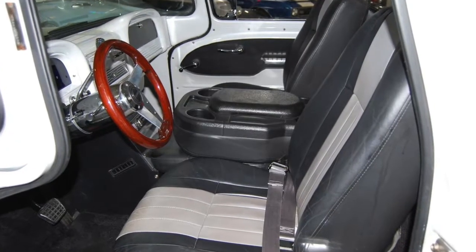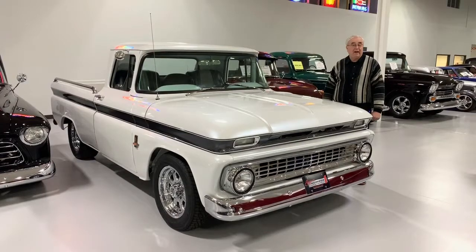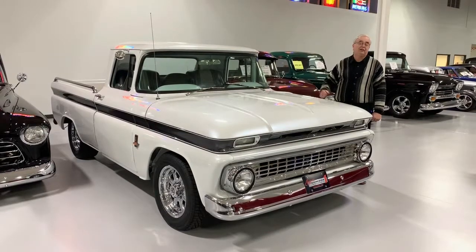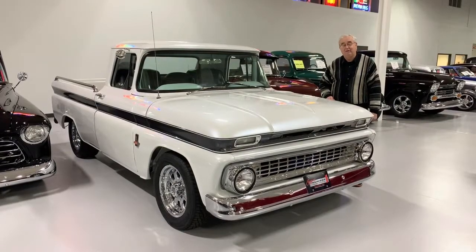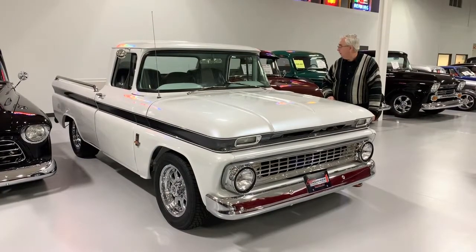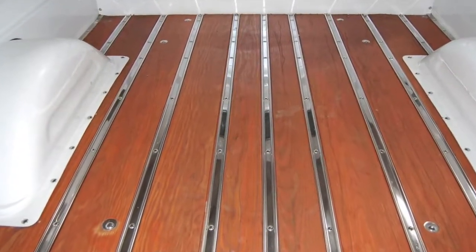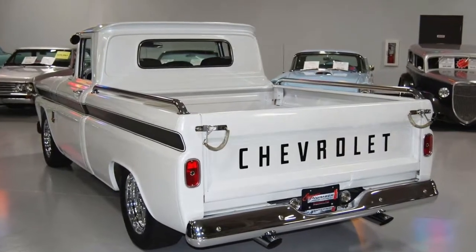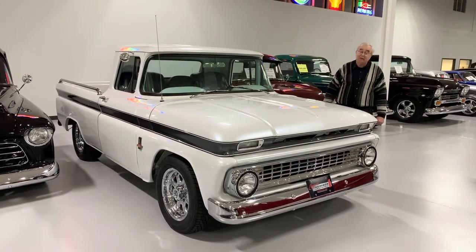Nice custom interior done. We've got the ididit steering column with tilt and automatic, a 700R transmission. So you can actually jump in this truck and drive it wherever you want and still get really decent gas mileage. If you're looking for a Resto Mod truck that has the wood bed, the side chrome rails, beautiful paint, and upgraded wheels and tires that really make it stand out, this is it.